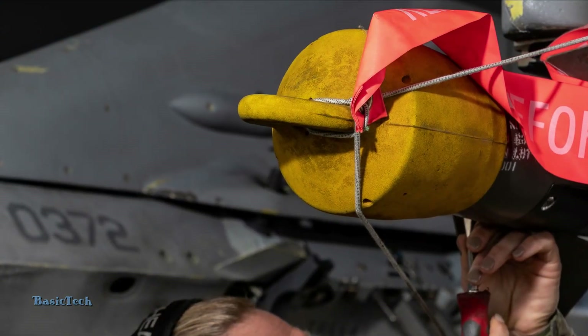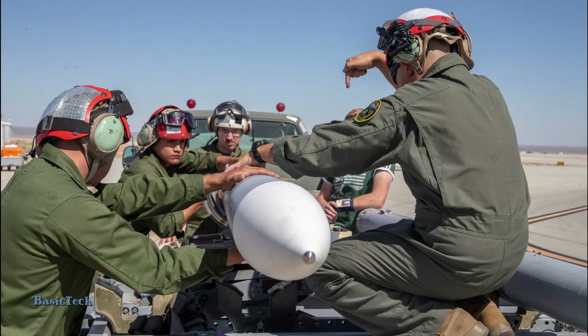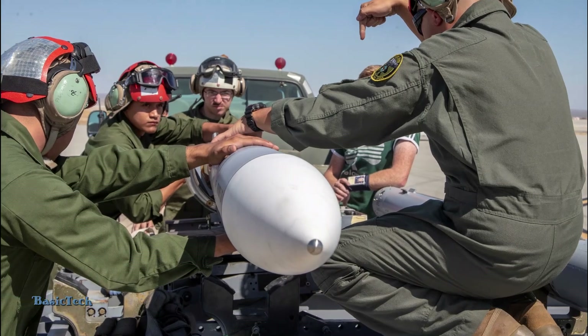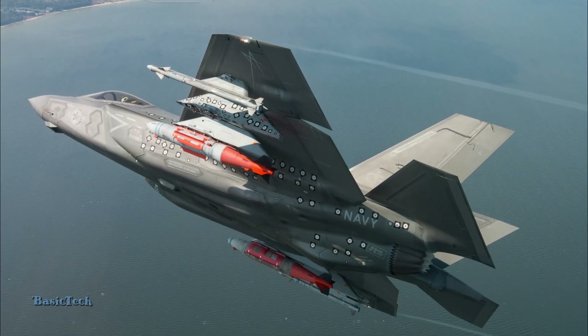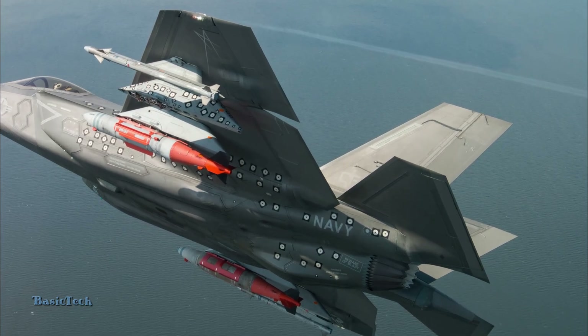Some of the missiles available for the F-35 are designed for a variety of roles, including air-to-air missiles for air combat, air-to-ground missiles for precision strikes against land targets, and anti-ship missiles for maritime operations.